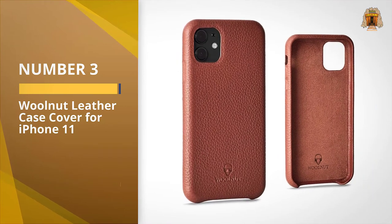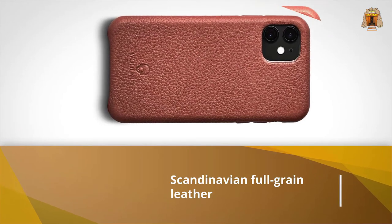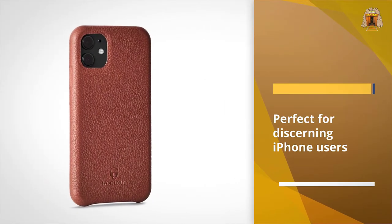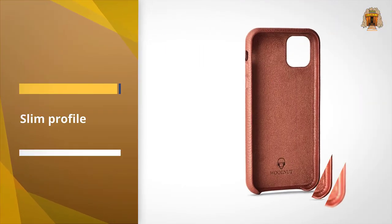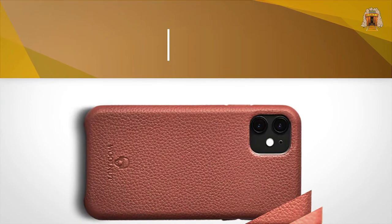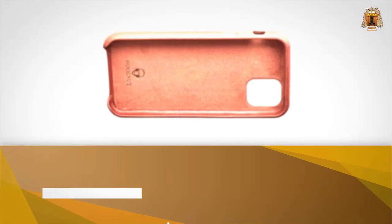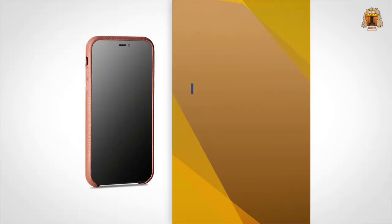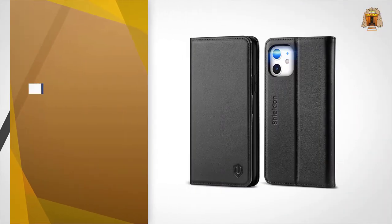Number three: the Walnut leather case cover for iPhone 11. Designed with premium Scandinavian full-grain leather, this beautifully manufactured phone case is perfect for discerning iPhone users who like to live in the lap of luxury. The slim profile means you don't have to worry about bulking out your iPhone's build, while the inside is made of a soft microfiber lining that gently cossets your phone. While not quite as robust as some others on this list, its stylish design is perfect for everyday professional use.